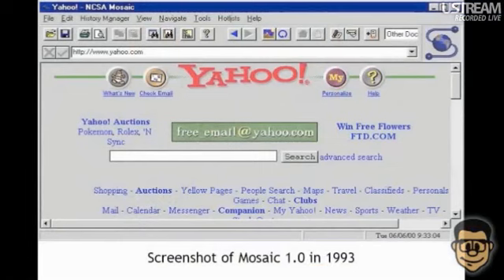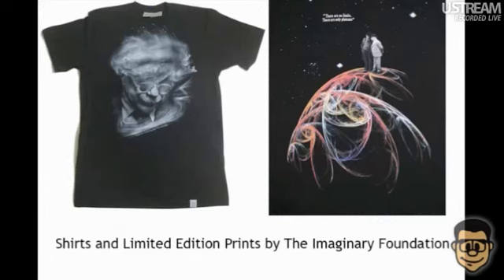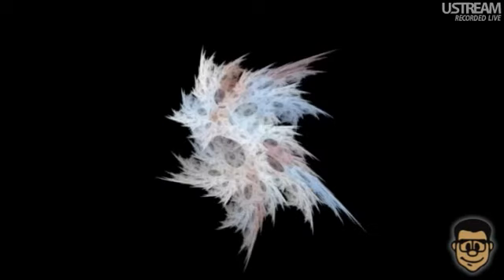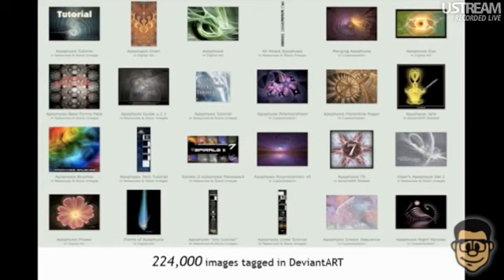Scott Draves released the flame algorithm as open source — quite possibly the earliest application of the GPL to art. Since then, his code has been copied, expanded, and is still thriving. Every day, people all over the world create flames with no intervention or permission from Draves. Flames have been used recently in works by former Prix Ars Electronica prize winners, including Loka, a music video by Glenn Marshall released in 2008, and Strange Culture, a movie about Steve Kurtz by Lynn Hershman Leeson released in 2007.